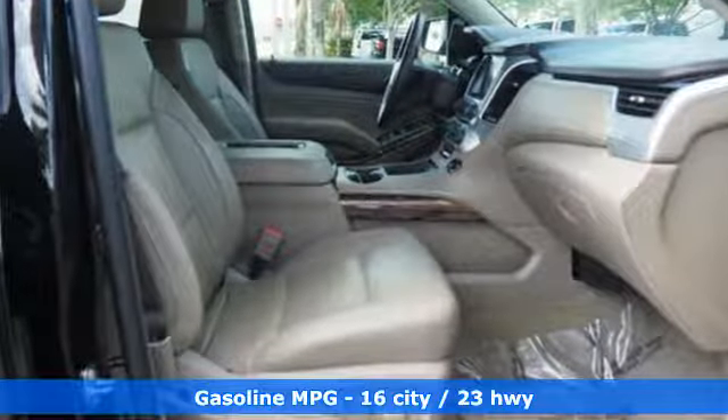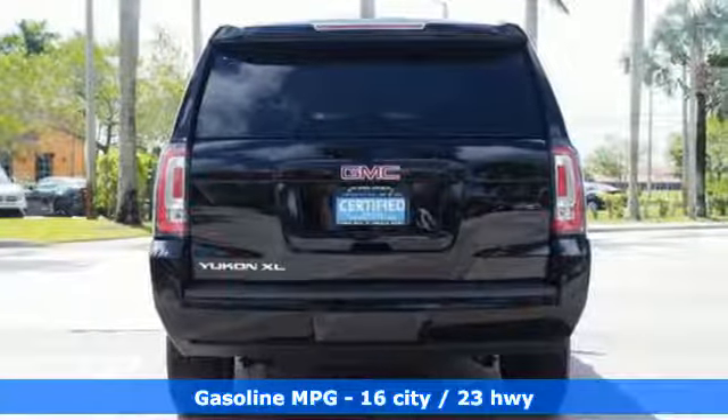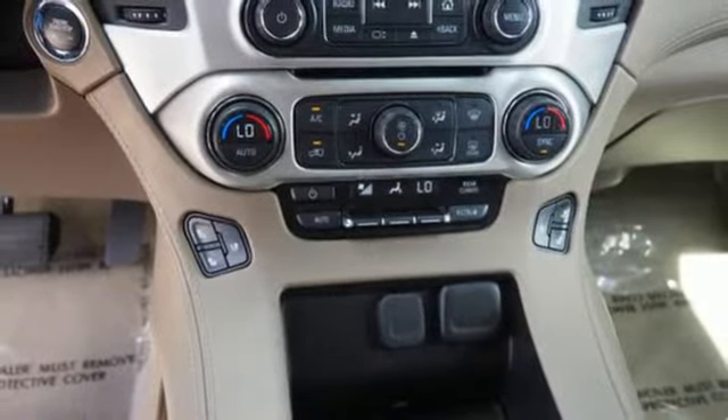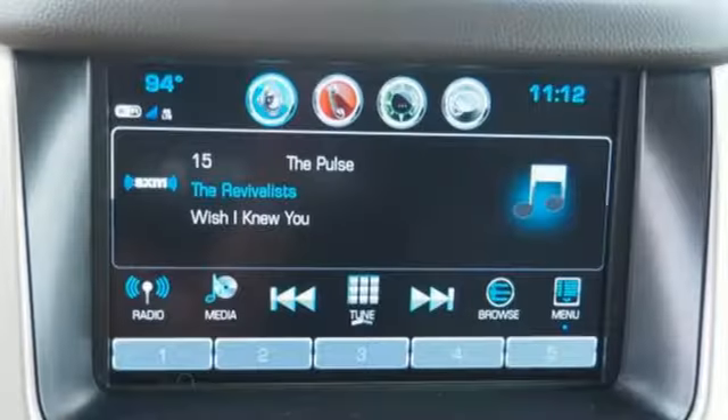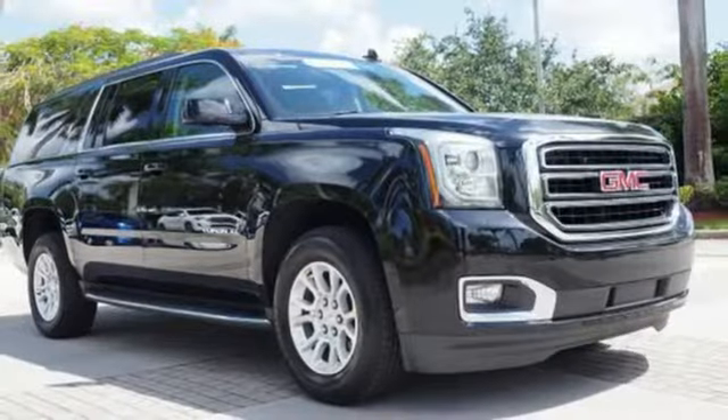It comes with great features you'll love: integrated navigation system with voice activation, power tilt-down heated mirrors, dual zone climate control, auto dimming rear view mirror, heated steering wheel, and a V8 engine.